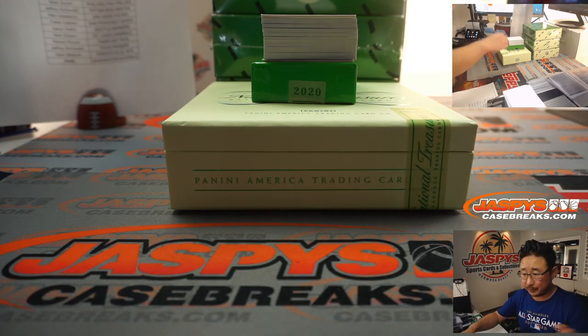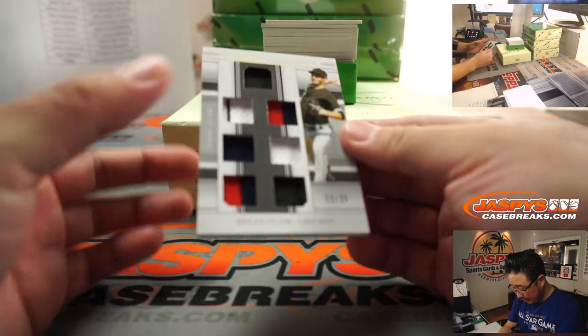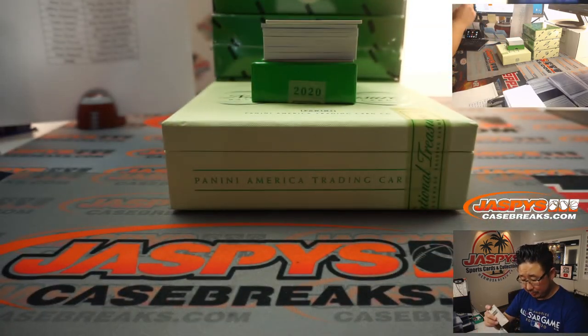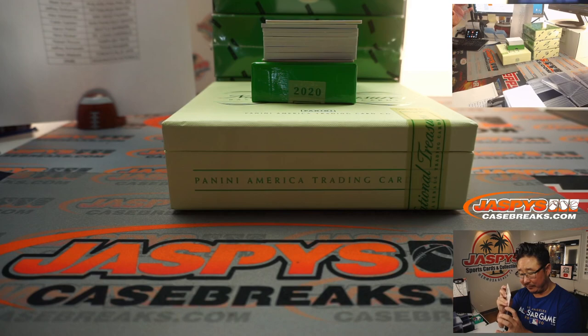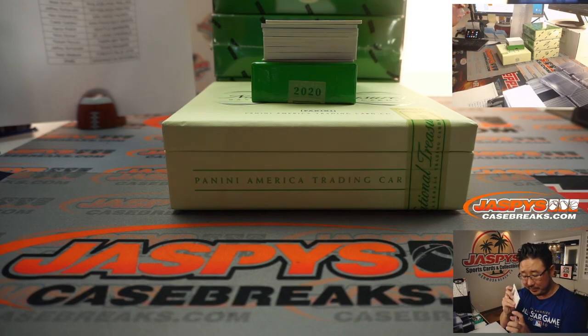Good luck everybody. 22 out of 25 - Dylan Cease, Chicago. Also, bad news Arthur - the boss man threw away the boxes I was saving for you from that immaculate set. Sorry. You can yell at him when you visit.